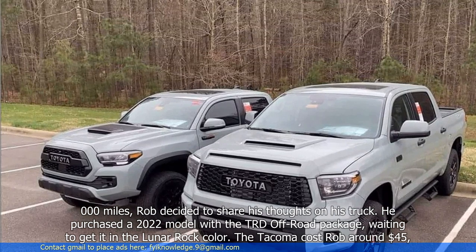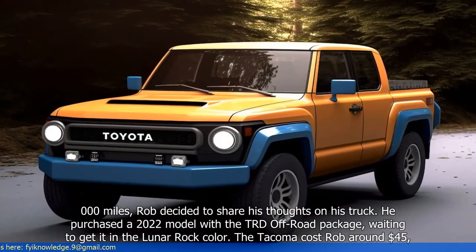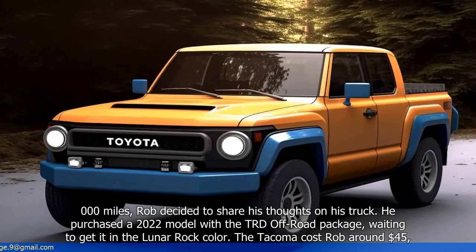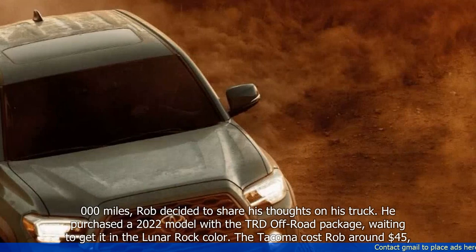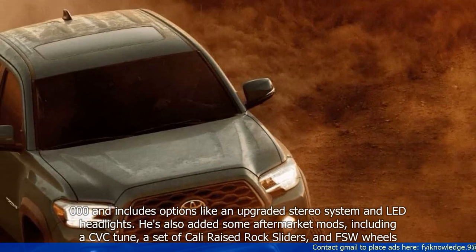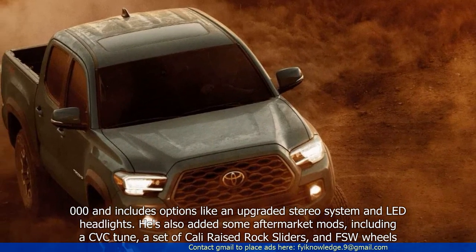He purchased a 2022 model with the TRD Off-Road Package, waiting to get it in the Lunar Rock color. The Tacoma cost Rob around $45,000 and includes options like an upgraded stereo system and LED headlights.